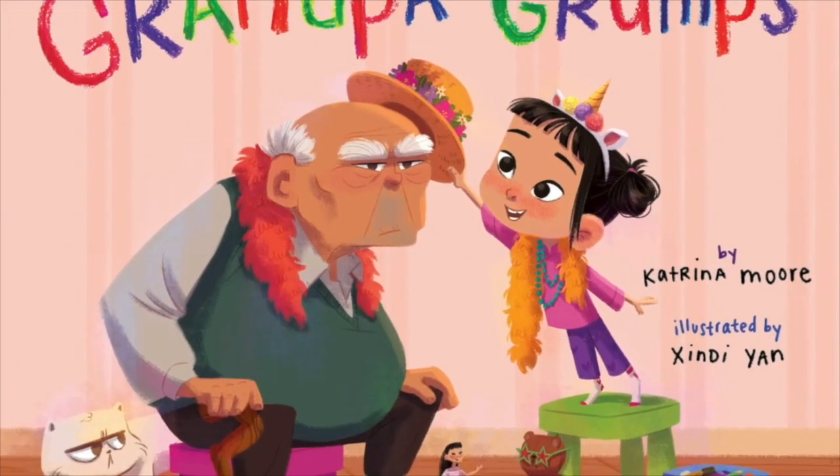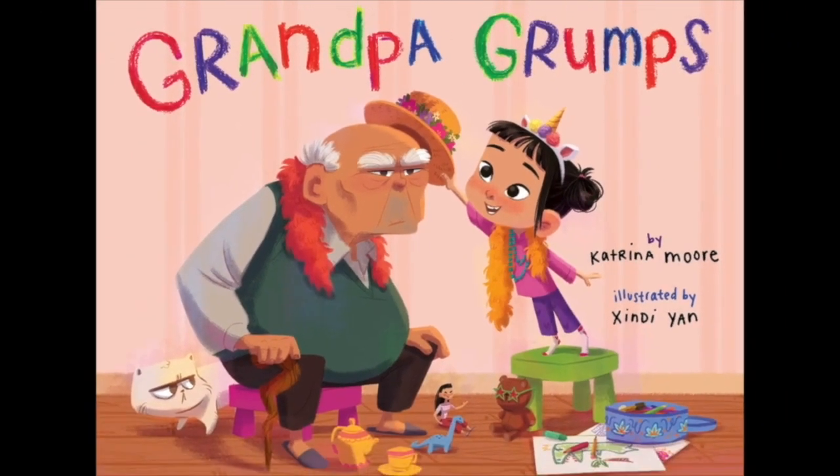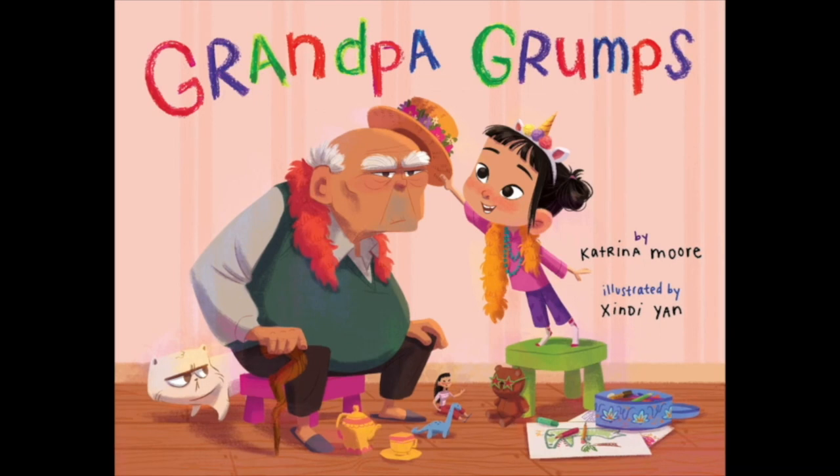Hello everyone, my name is Cindy Yen and I'm a children's book illustrator. Today I'm very happy to share with you our new book called Grandpa Grumps. It's written by Katrina Moore, illustrated by me, and published by Little Bee Books.